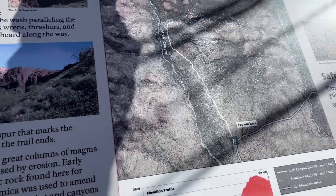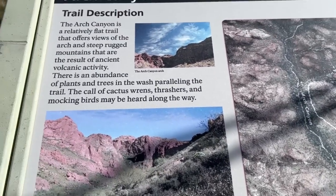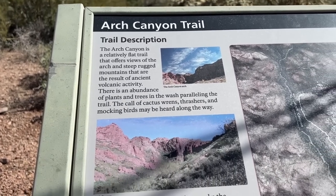We are going to do the arch trail — I think it's a mile out and a mile back. It's supposed to be a scramble up to the arch, which we probably won't do. But I say that now.